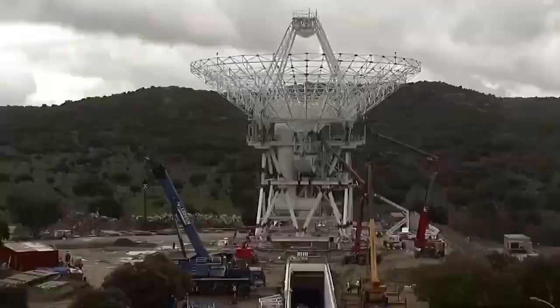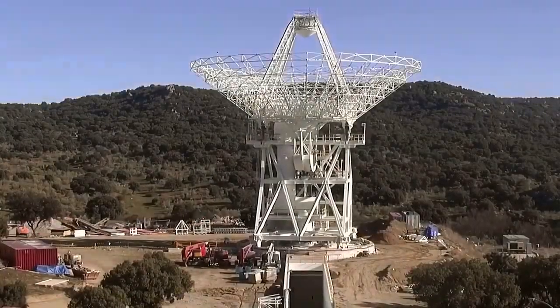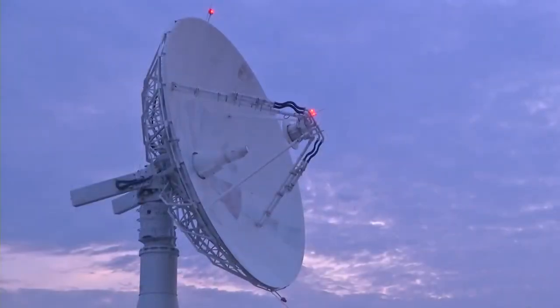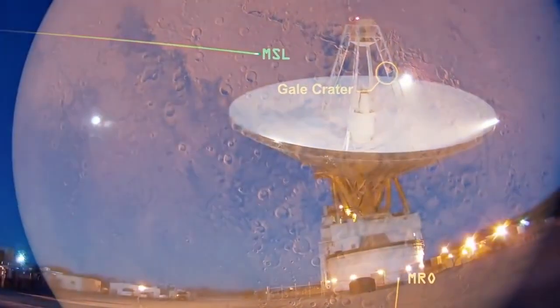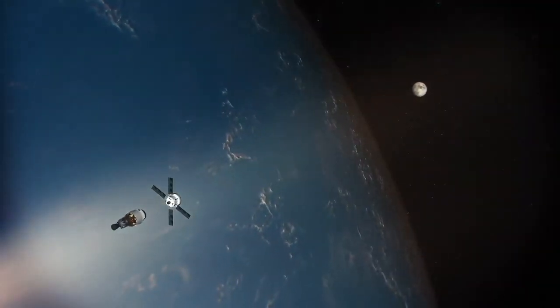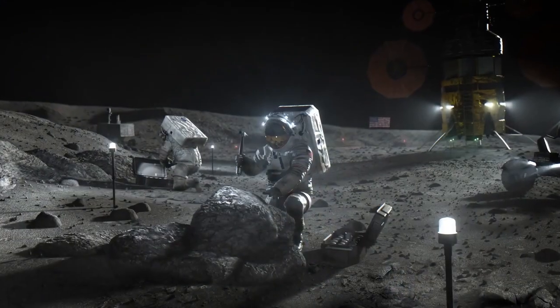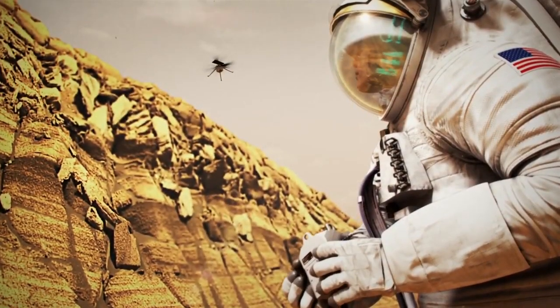The Near Space Network and the Deep Space Network have a storied legacy in supporting moon-bound missions. To this day, space communications and navigation are central to communicating and tracking all missions, from near Earth to as far as interstellar space. Now, as Artemis I journeys to the moon, NASA sets its sights on the future of exploration, bringing the next humans to the lunar surface, and eventually, to Mars.